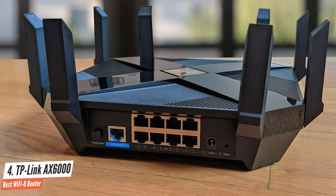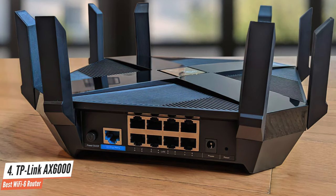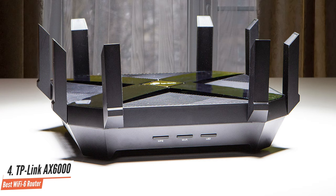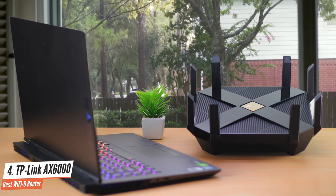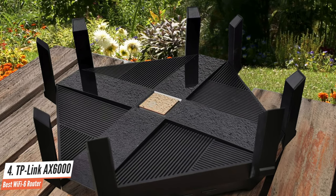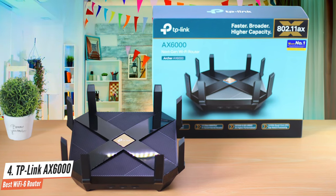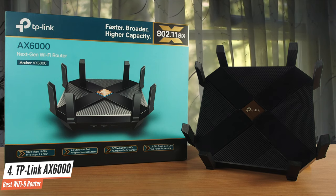The TP-Link Archer AX6000 is a powerhouse of a router, as that gruntish design will attest. This isn't specifically for gamers, as it offers all-round features that make it ideal for anyone that demands performance when it comes to speed and security. This 802.11ax router is Wi-Fi 6 capable and packs in a whopping eight antennas for decent throughput performance, and it's relatively easy on the eyes and simple to use. The router is backed by the TP-Link Tether mobile app and a more complex web browser-based console for plenty of controls and features, making this great for more advanced users.